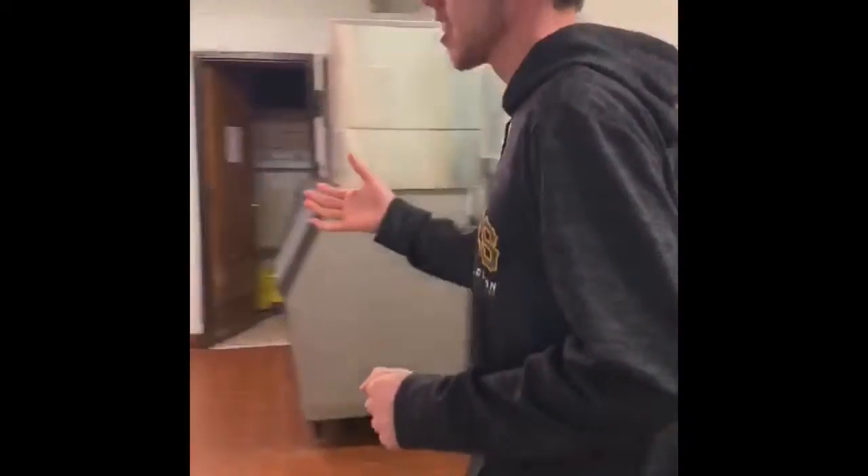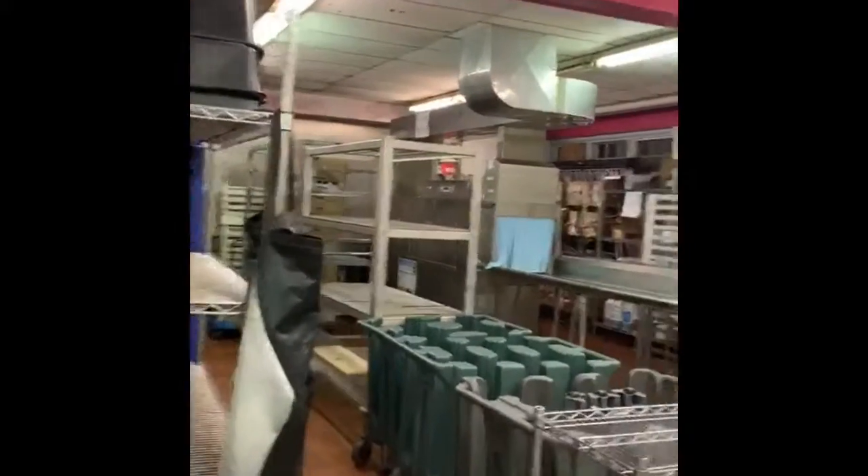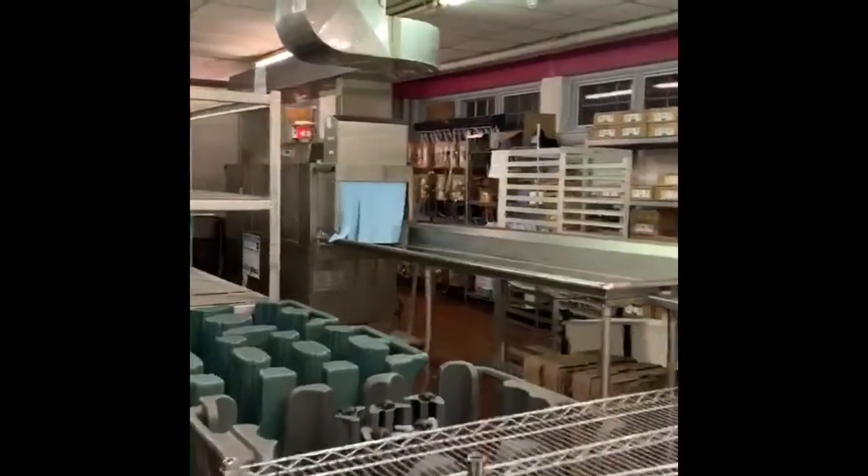Right here is our dish room. We've got a nice dishwasher and all of our racks. So if you want to come on this way.